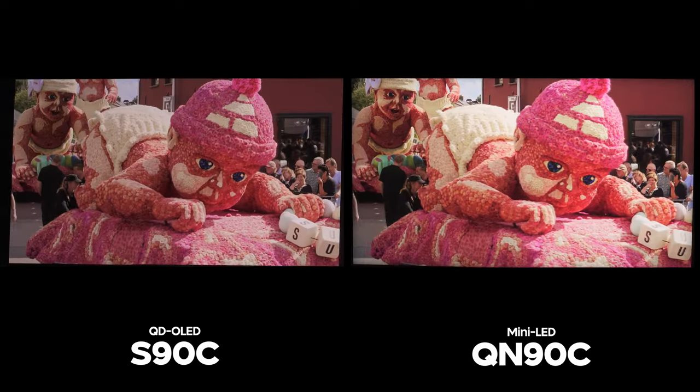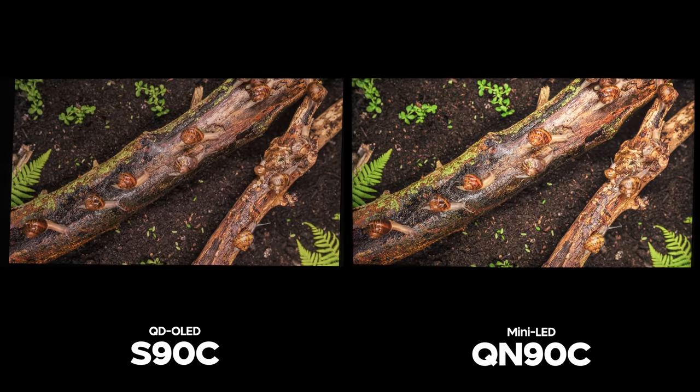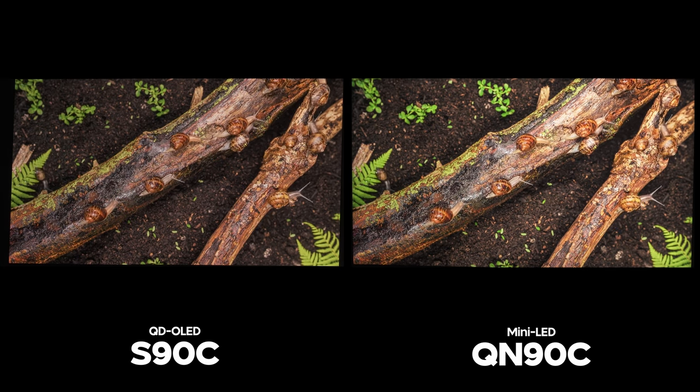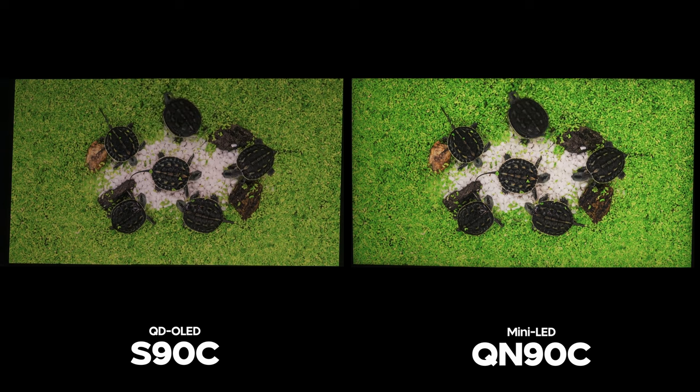When it comes to 55-inch and 65-inch prices for the S90C and QN90C, I expect those to be about the same if not exactly the same. So let me know in the comments — which TV are you going to get, the S90C or the QN90C, and why? I would love to hear your answer.